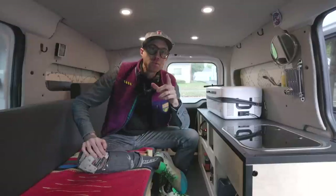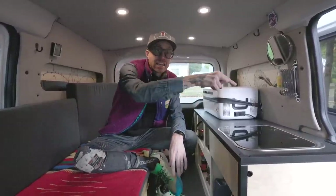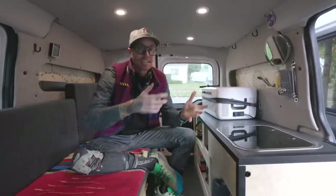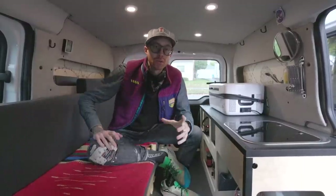That was huge for determining the way that this layout should actually be. Word to the wise: if you have a new rig that you want to build out, use it at least twice before you decide what to do with a permanent build. Through that experience I realized that I wanted this configuration - I knew I wanted to have access to the living space on the same side as the driver's door. It just makes accessing everything way easier; I don't have to walk around the vehicle every time I want to check something.